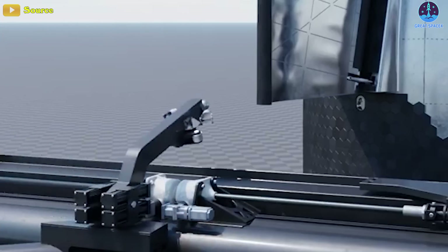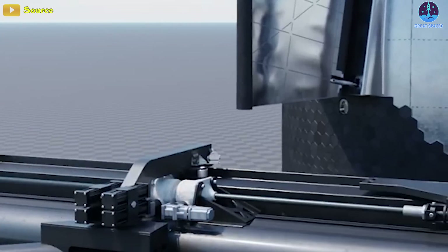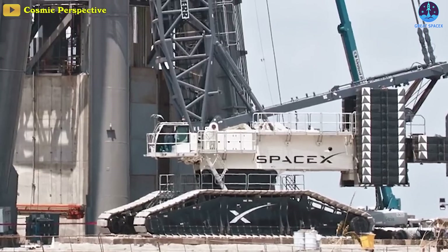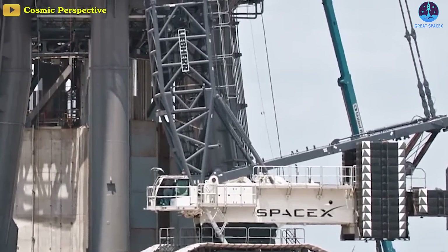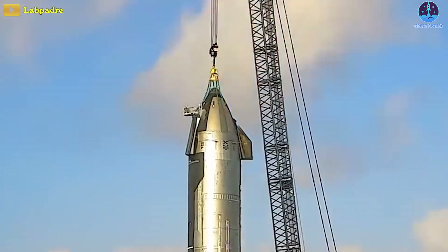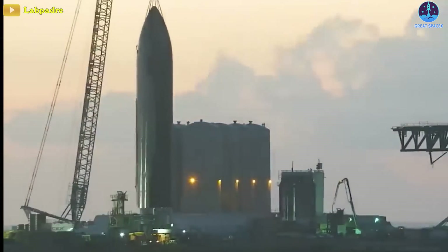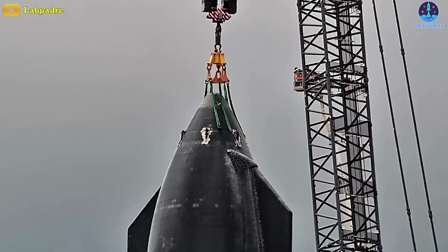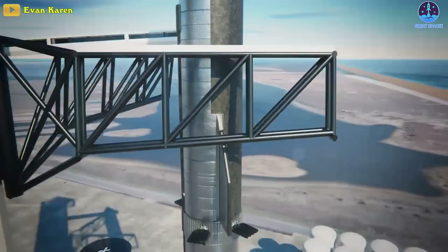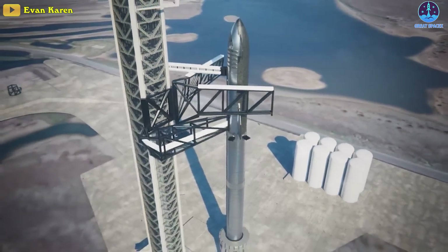SpaceX is recently upgrading these arms. For example, the ship lifting points on the chopsticks have been deployed, as you can see here. SpaceX's LR-11000 is hooked up to Ship 24's lifting squid for the potential lift of Ship 24 off suborbital pad B. These two things separately don't mean much, but when they happen together they do indicate stacking is coming.